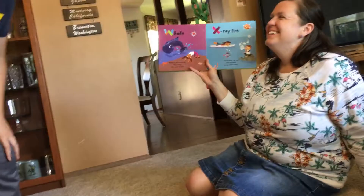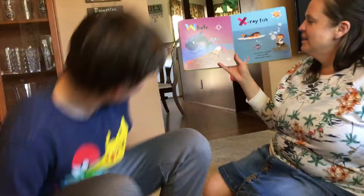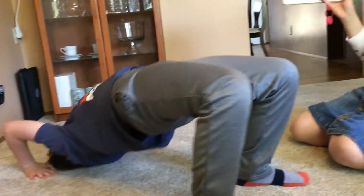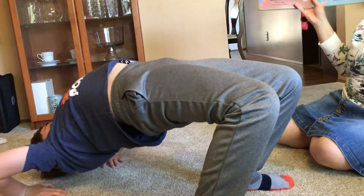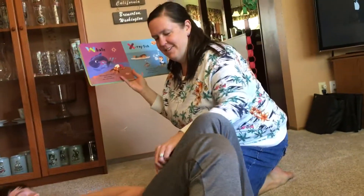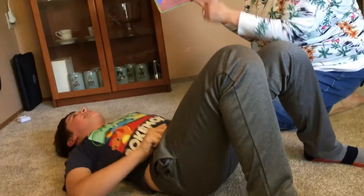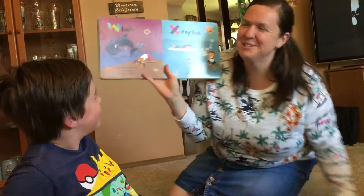W is for whale. Watch the whale in the sea — make a bridge and count to three. Push up, push up, push up. I'm trying. You can do it! One, two, three, go. We'll have to see if you can do a whale, Pre-K. You can do it!